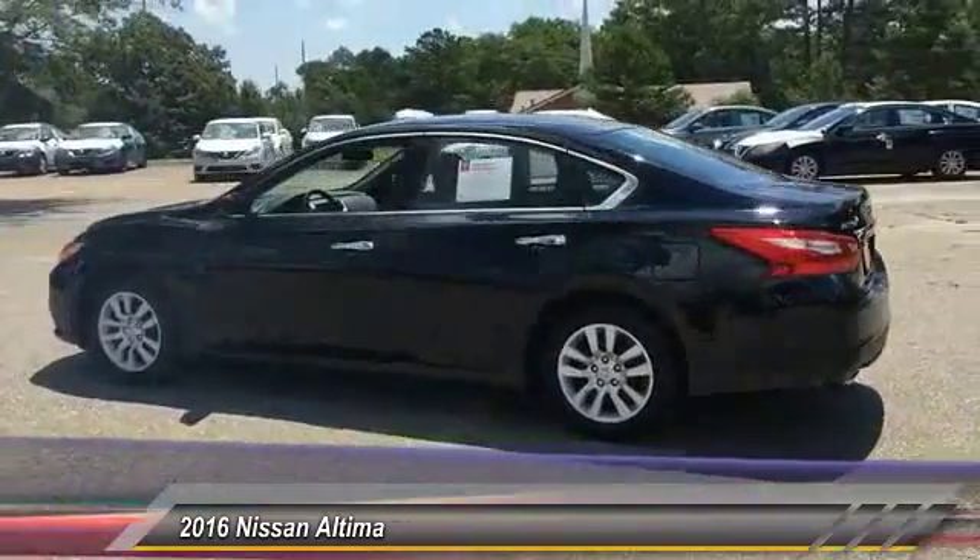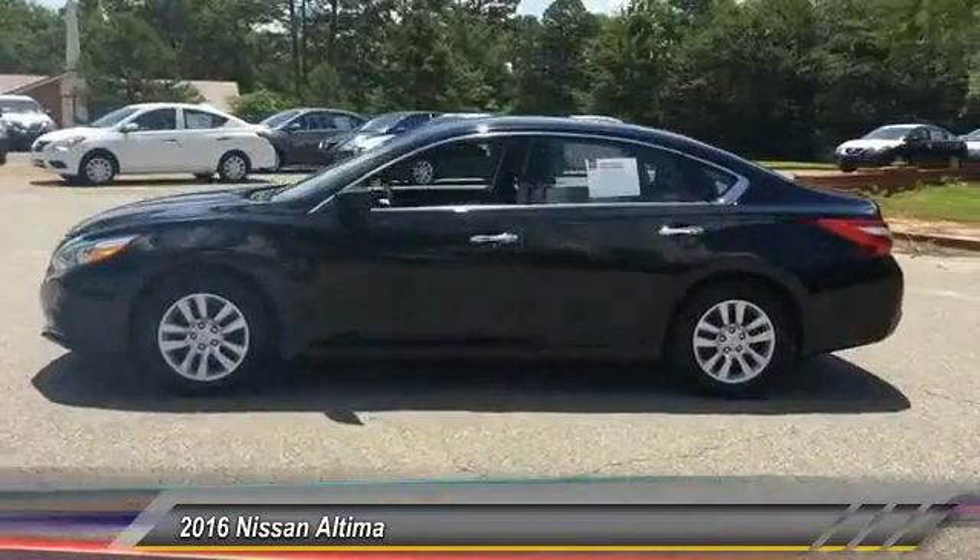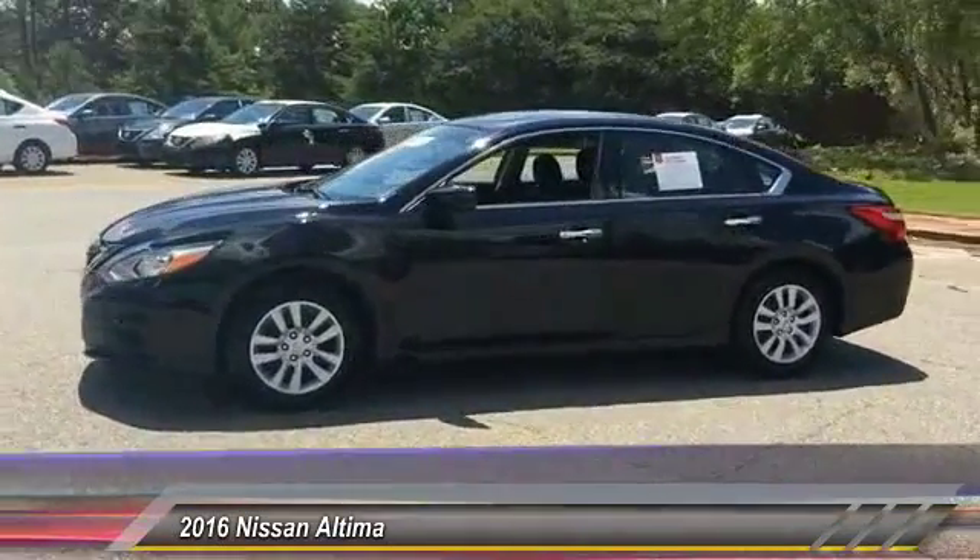And is priced below $15,000. This vehicle has less than 45,000 miles. Here are some of this vehicle's great options.